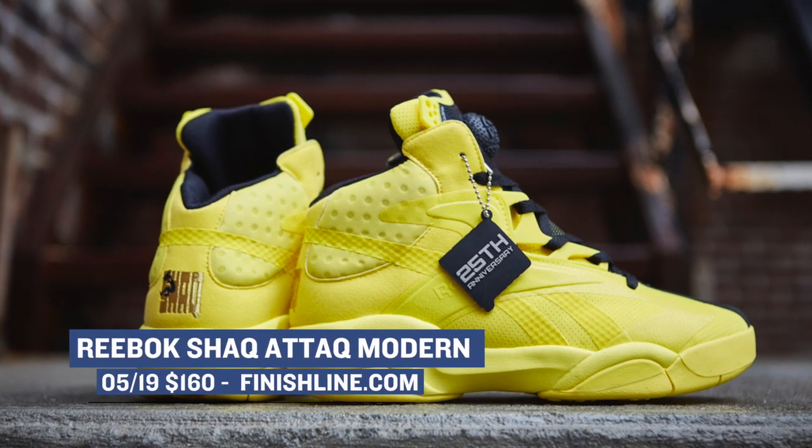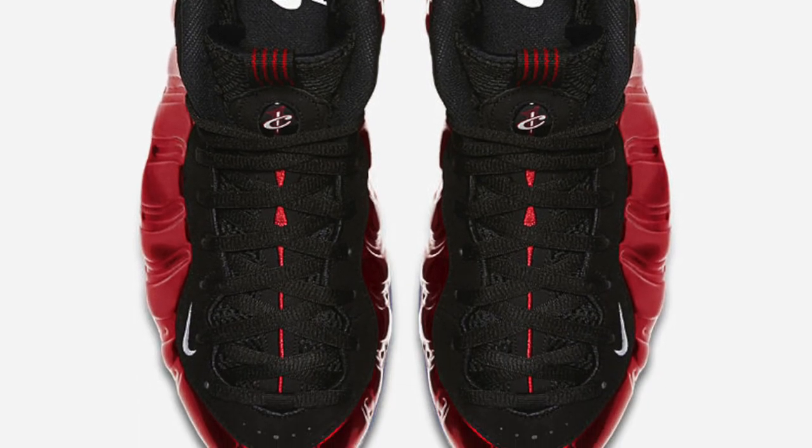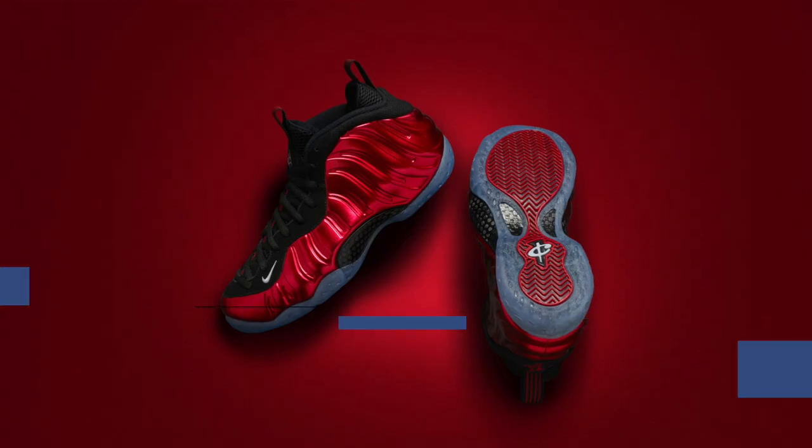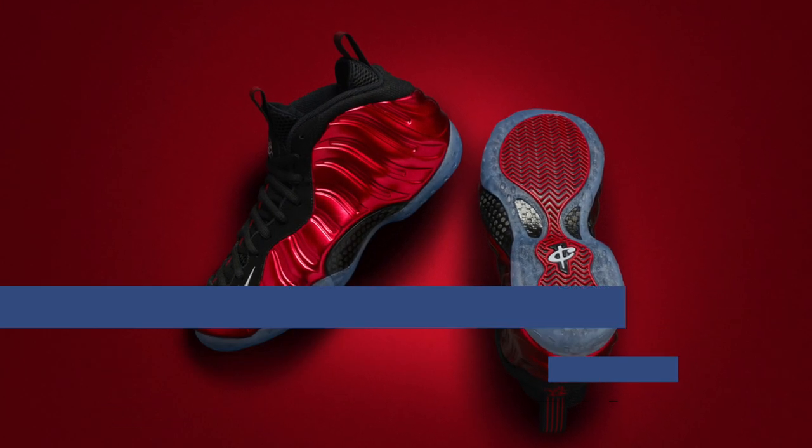Keeping with the lifestyle approach — though you could probably still play basketball in these — it's the Nike Air Foamposite One in metallic red. These will cost you the normal $220 as they celebrate the 20th anniversary this year, since the shoe originally released back in 1997.